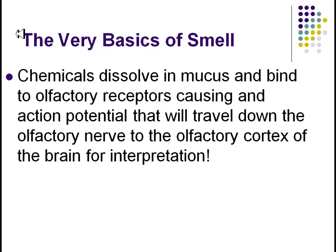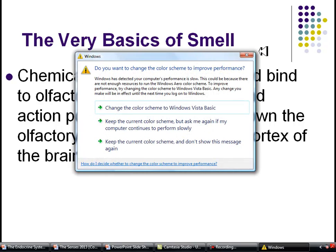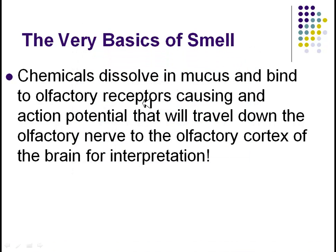Everything we learn goes back to those first lectures about protein receptors, cell membranes, DNA, and ultimately chemistry. To break smell down to its basics: a chemical dissolves in your mucus, binds to the olfactory receptors, and through that G-protein action opens up an action potential. You travel down your olfactory nerve to the olfactory cortex, and that's where your brain interprets that smell as either pleasant or repulsive.